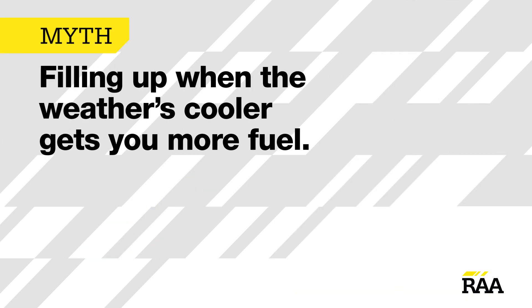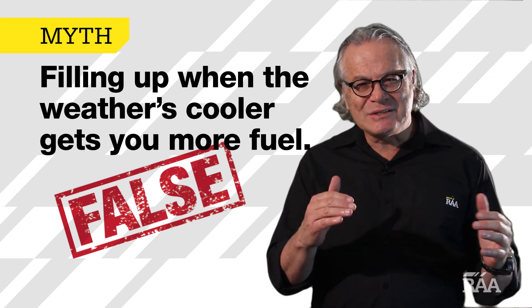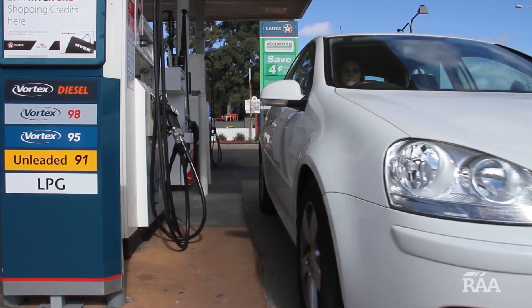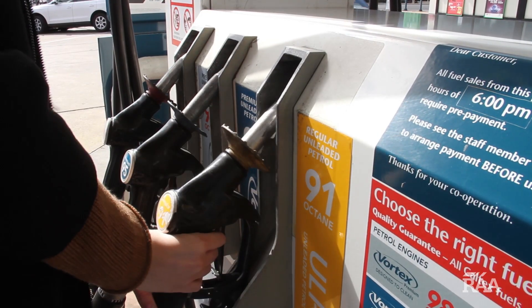Filling up when the weather's cooler gets you more fuel. False. The idea here is that fuel becomes denser when it's cold, allowing you to fit more in. However, because fuel is usually pumped from underground tanks that are mostly insulated from the weather, its temperature actually changes very little throughout the day.